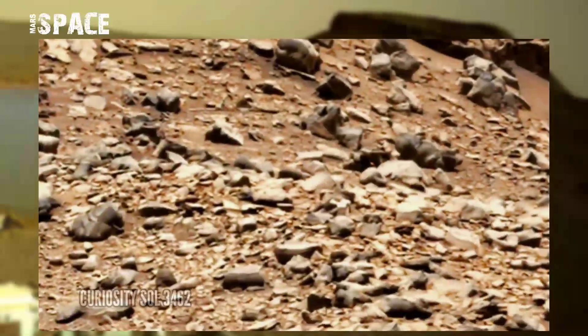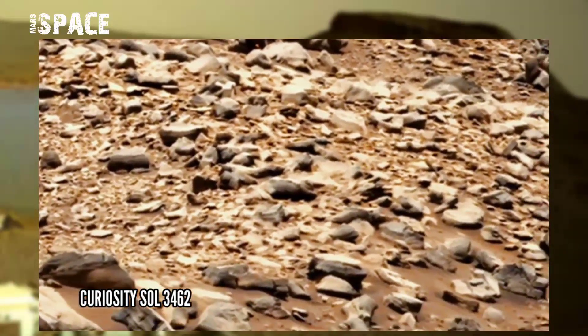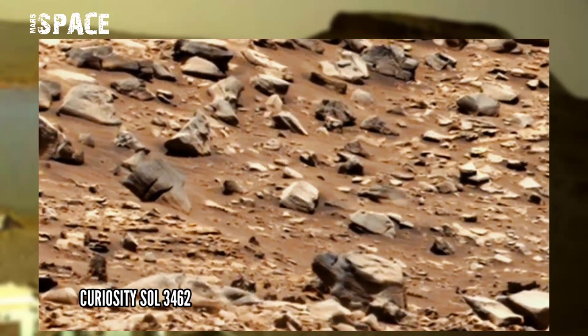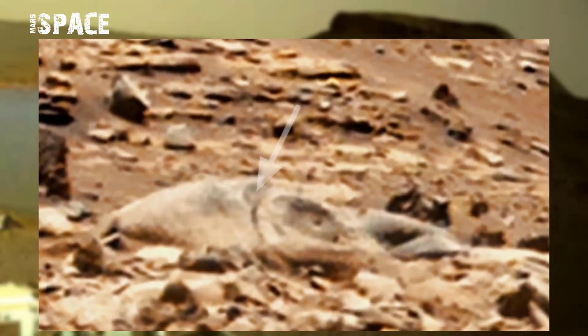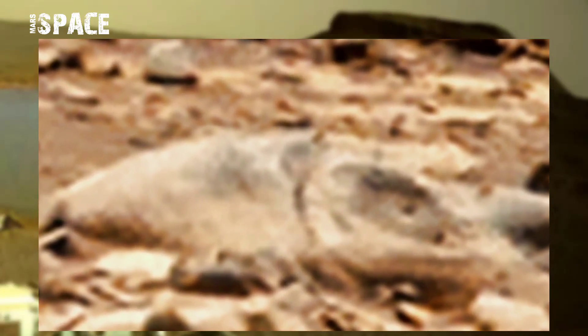This image was taken on Sol 3462 on board NASA's Mars Curiosity Rover on the surface of Mars using the left MastCam, and it spotted an anomaly. Watch in close-up — it looks like a lobster, prawn, or other fish. What do you think about this structure? Let me know now.